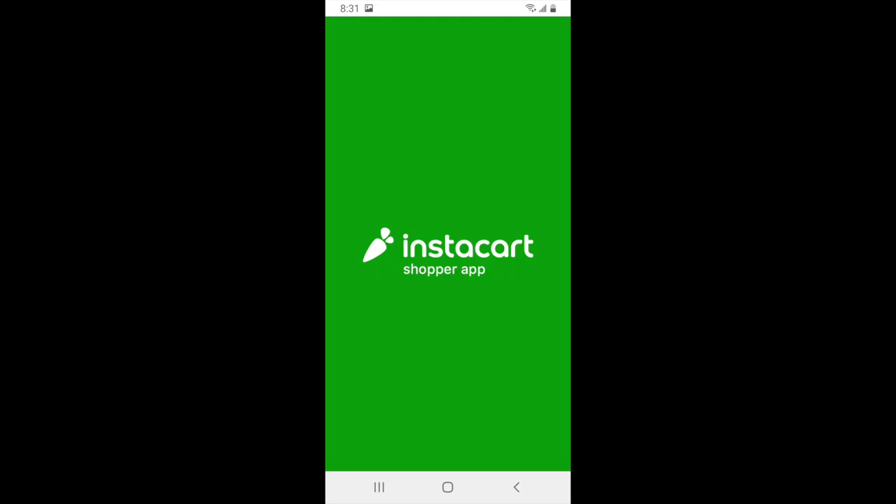Hello everyone, this is Elijah with TheRideshareGuy. In this video we're going to be covering how to sign up to become an Instacart shopper, and throughout this video you'll see screenshots to walk you through the process. If you haven't signed up for Instacart and would like to, you can use our affiliate link in the description below or click on the top right-hand corner right now.